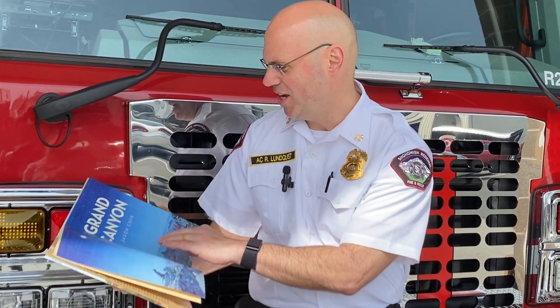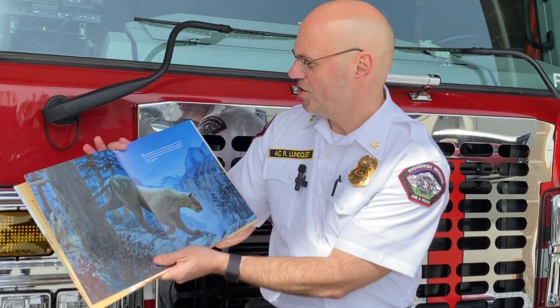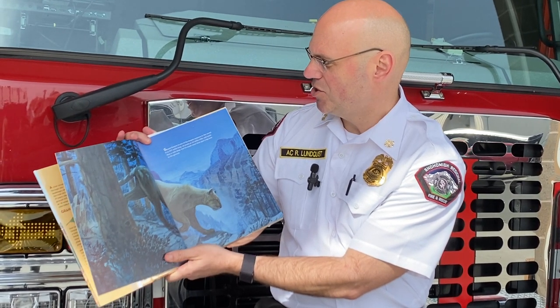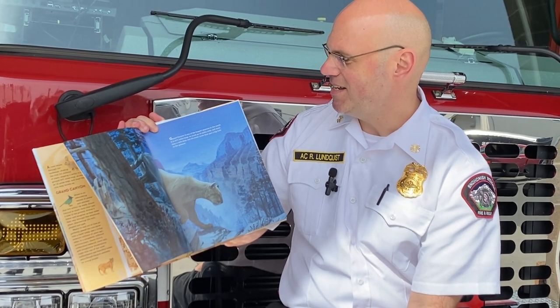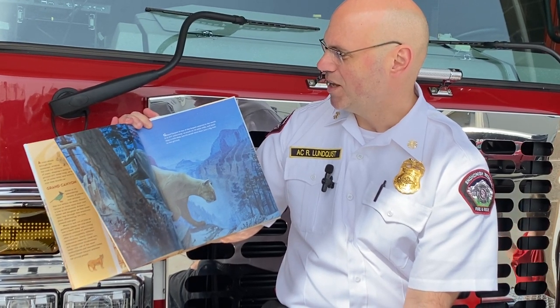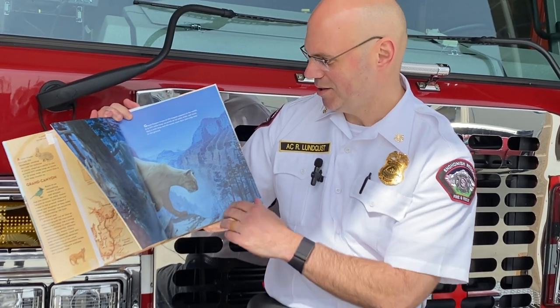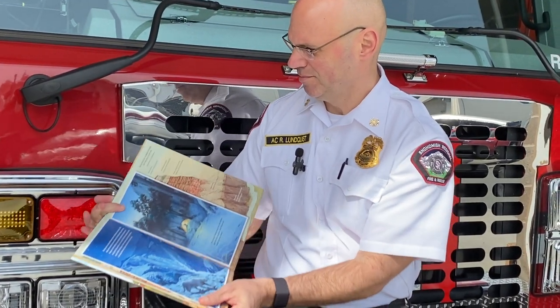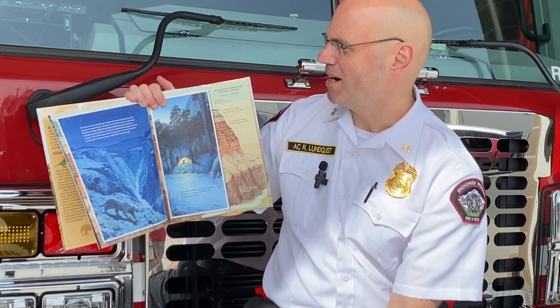Grand Canyon by Jason Chin. Grand Canyon is one of the largest canyons in the world. It is 277 miles long, as much as 18 miles wide and more than a mile deep, but it's much more than just a big hole in the ground. It's home to an astonishing variety of plants and animals.